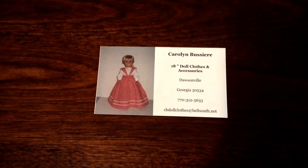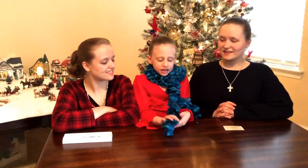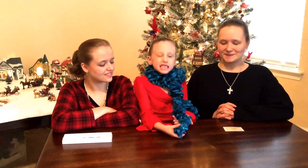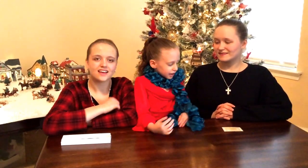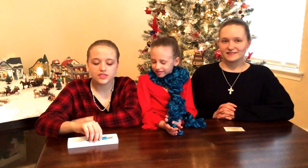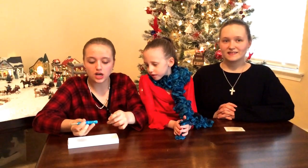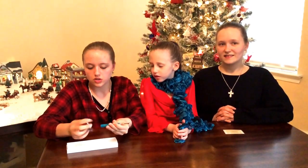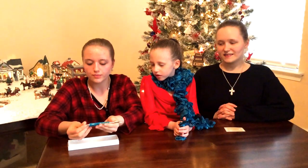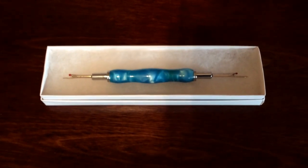Next I met this couple that are selling scarves. I got this one that is teal and it's so sparkly and blue — I just loved it. They also make these really cool pens, and they also make seam rippers. I got one for my grandma for Christmas since she sews a lot. You take the ends out and turn them over, and the ends are very sharp so you have to be very, very careful.